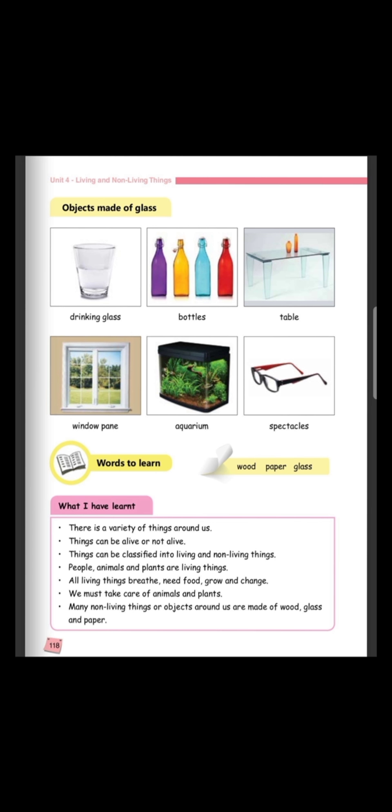Words to learn. You have to know these three words by heart: wood, paper and glass. If you are not revising, please start revising and learn these words by heart: wood, paper and glass.